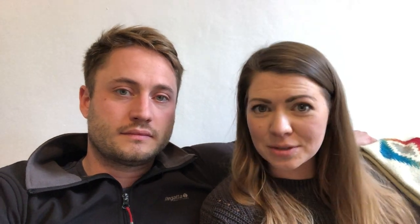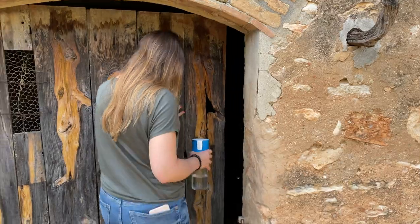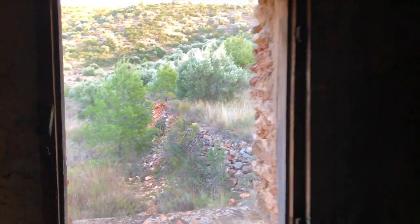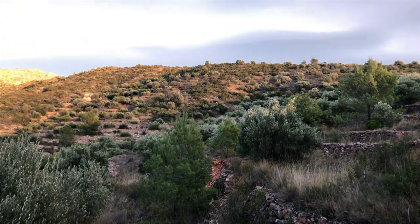If you're new to our channel and you haven't seen the property that we've purchased, I'll leave a link in the description down below. You can have a look at our other videos, see the types of properties that we visited, and the one that we've actually purchased. You can see the land, the type of building, and what it is that we're actually going to be working on for this tiny house project.